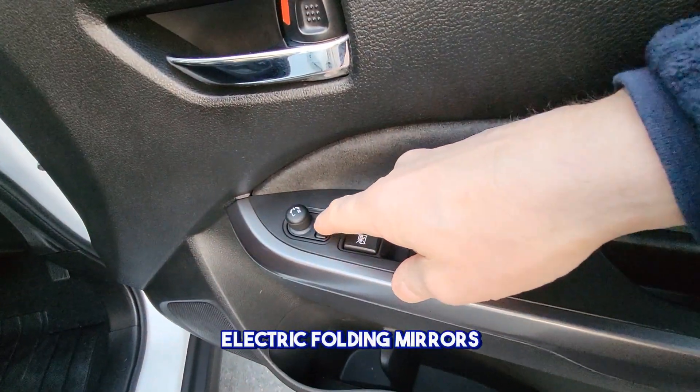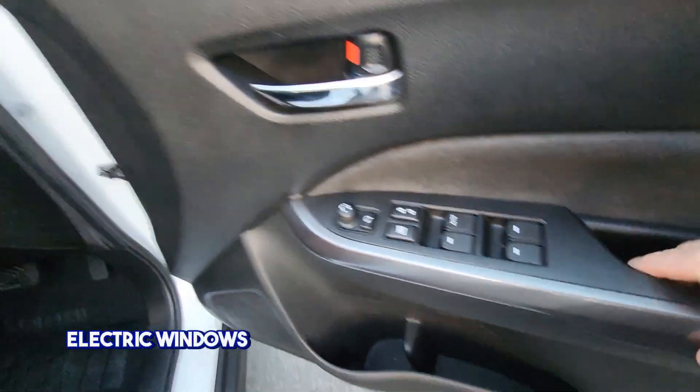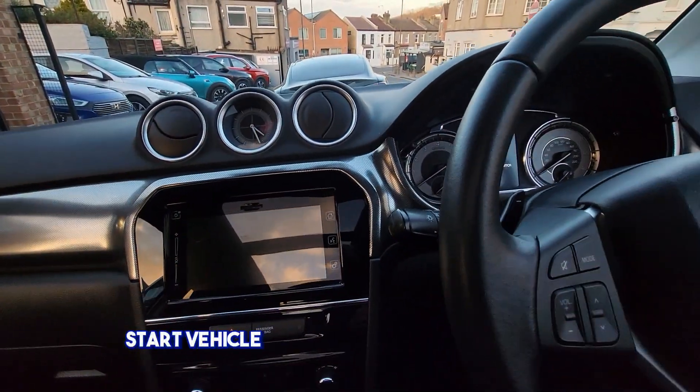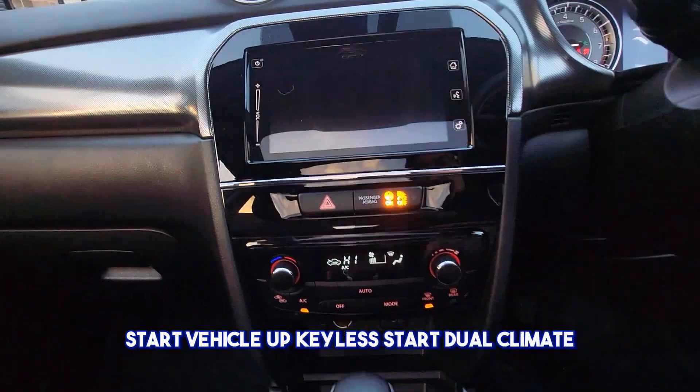Electric folding mirrors, electric mirrors, one-touch driver's window, electric windows, height adjustable driver's seat as well. Let's start the vehicle up — keyless start, dual climate.